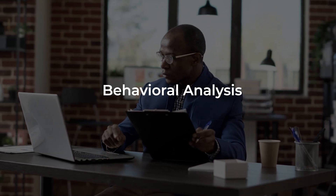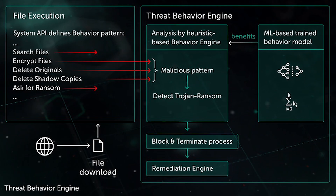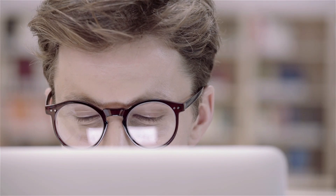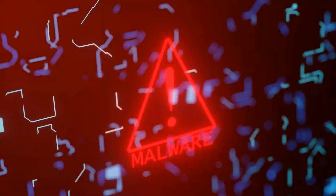One of the most valuable contributions of AI to next-gen antivirus software is behavioral analysis. Instead of relying solely on static signatures, AI can analyze the behavior of programs and files. For example, if a file normally used for word processing suddenly starts making unusual network requests or modifying critical system files, AI algorithms can flag this behavior as potentially malicious. This proactive approach allows antivirus software to detect previously unknown threats and zero-day vulnerabilities.